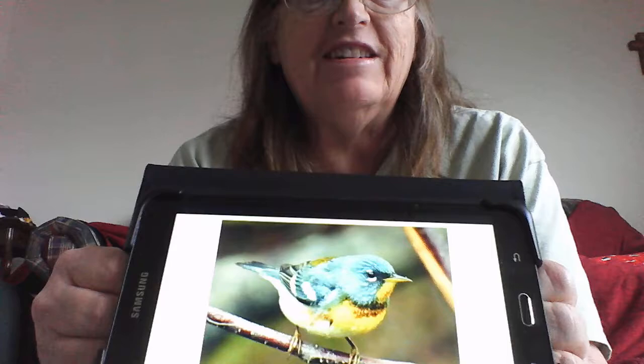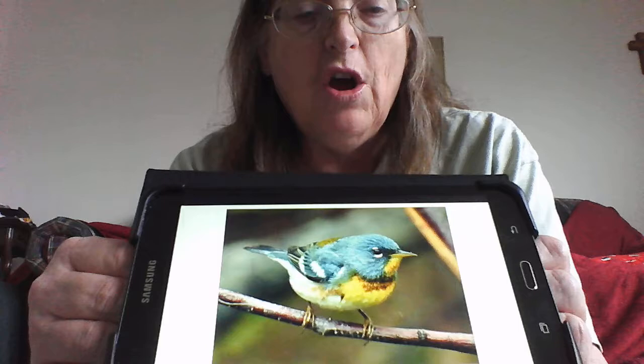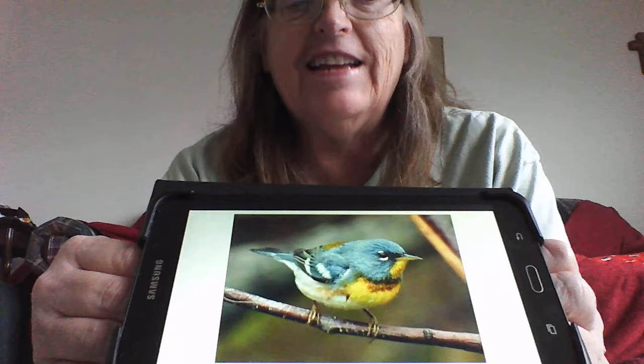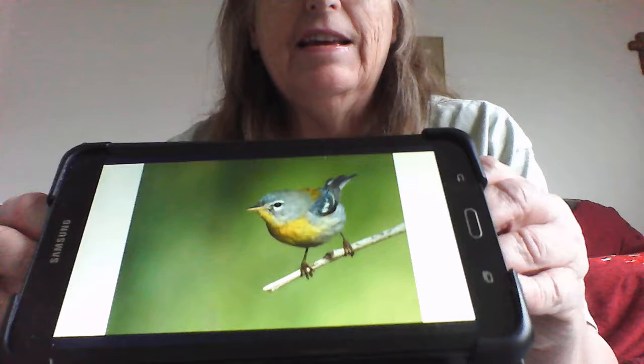They are very small — only four and a half inches long with very short tails. They have a blue back and yellow throat and breast, with an olive patch on the back. The males have a very distinctive chestnut band on their throat. Both sexes will have wing bars, and the female, as so often happens, is paler.